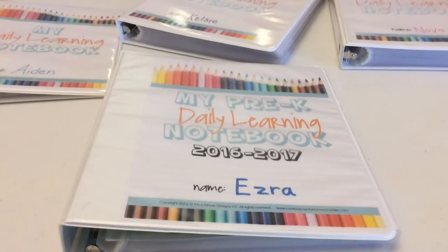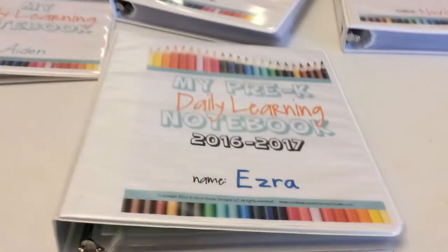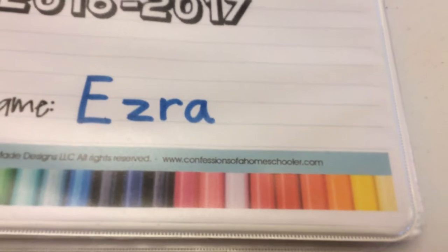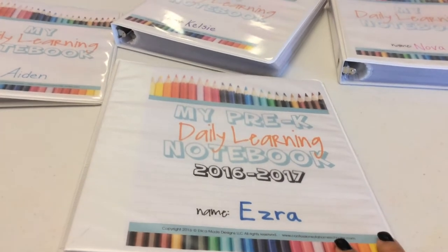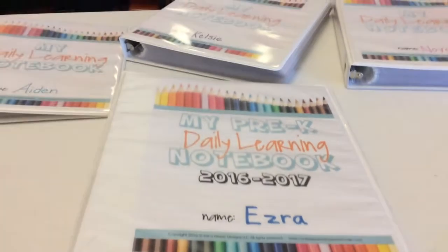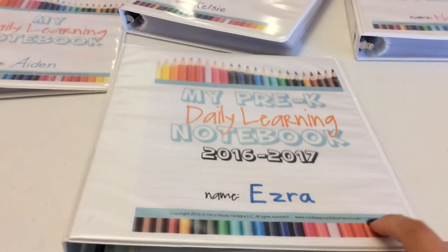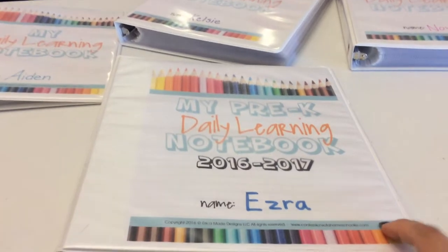Hey guys, it's Tabitha with Military Wife Homeschool Life, and today I'm going to be talking to you about the Daily Learning Notebooks. These are from confessionsofahomeschooler.com. She is awesome — she has tons of free printables and even some curriculum you can download. It's really inexpensive but she's great, so definitely check her out. She also has a YouTube channel and I will link that below in the description along with the website.